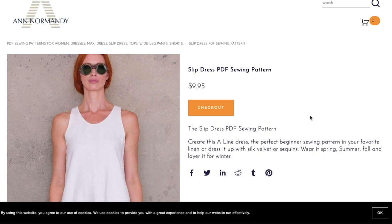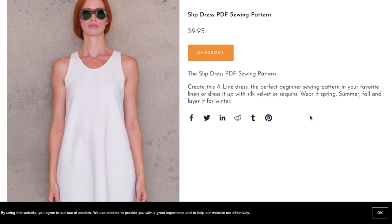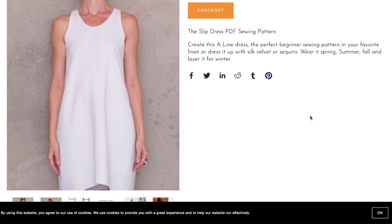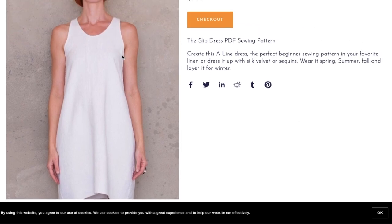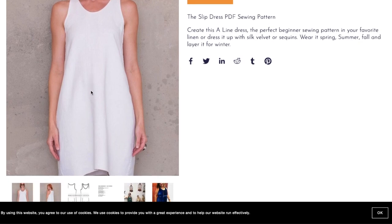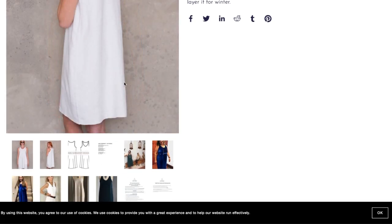Next up is what she's calling the Slip Dress — under $10, which is nice. It's described as an A-line dress, the perfect beginner sewing pattern, in your favorite linen, or dress it up with silk, velvet, or sequins — wearable spring, summer, fall, and layered for winter. Looking at the first photo, something dark is clearly not in line with the bust, though I'm not sure it's meant to be. It's nicely cut in at the shoulder with a pretty scoop neck.